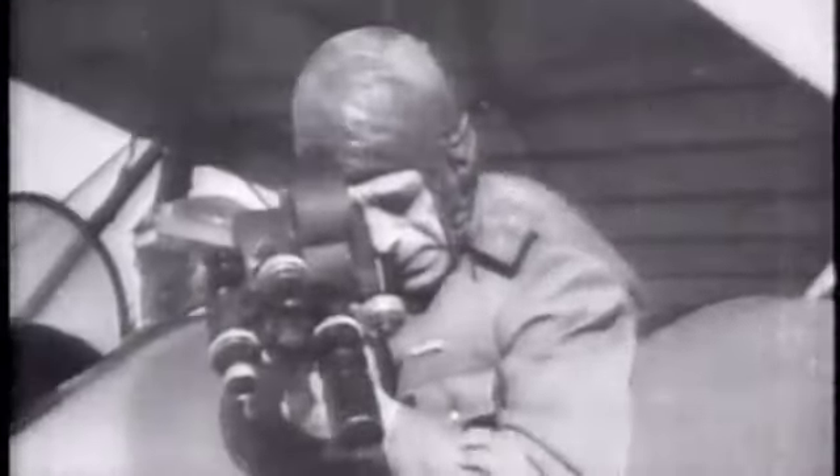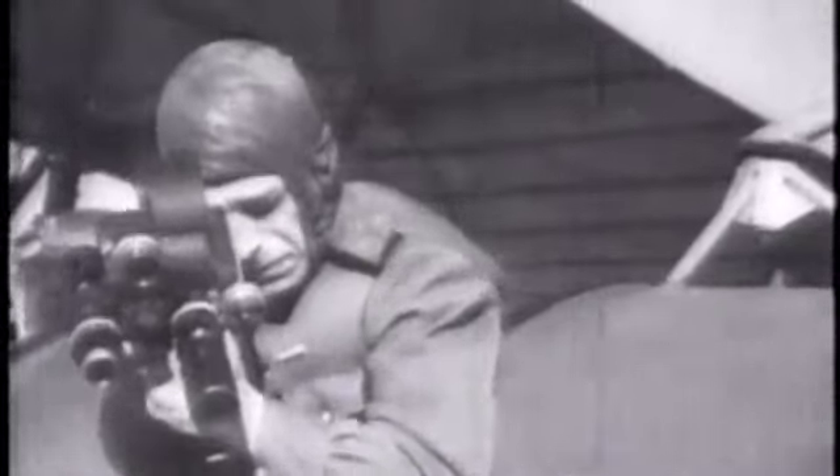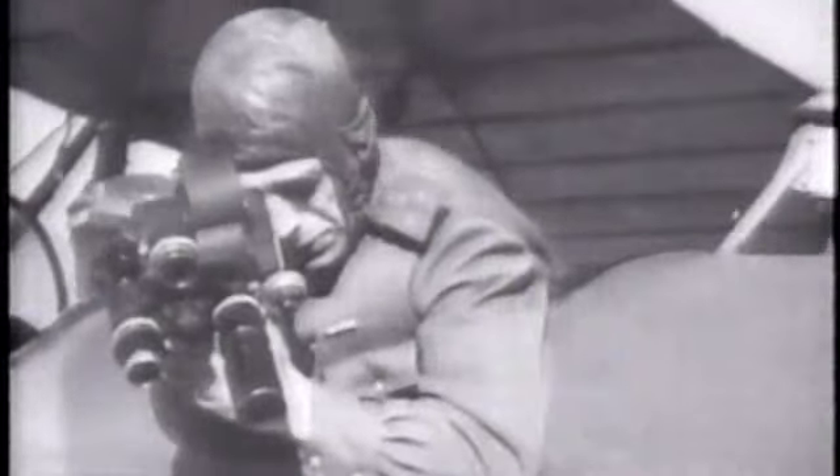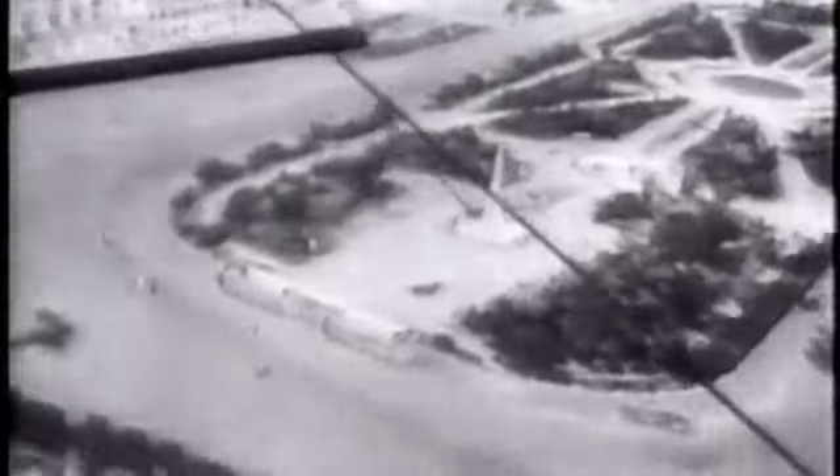This aircraft, a reconnaissance version of the Polikarpov U-2, is taking film of what remained of the great Russian city on the Volga River. The devastation, brought about by more than three months of intense bombardment, was extreme.